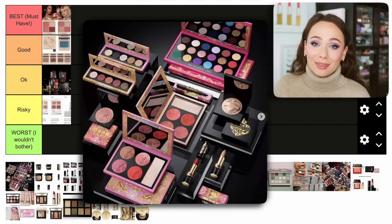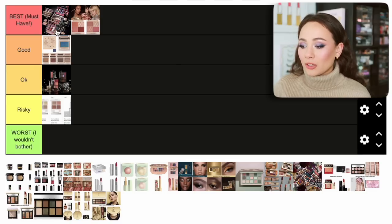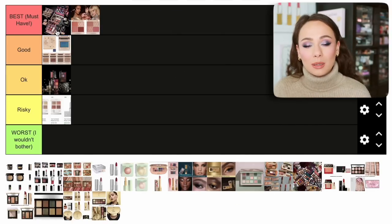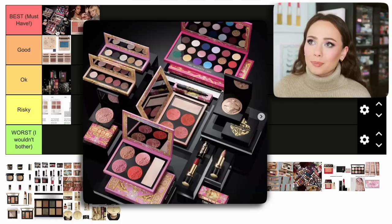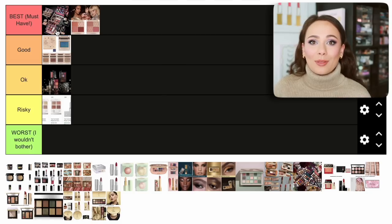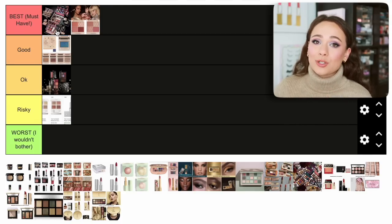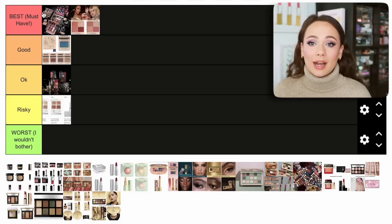Next up is the Pat McGrath Labs Holiday Collection — we're putting it before Charlotte Tilbury because I loved this collection. I purchased almost everything from it. The Mega Mothership palette is very colorful so it's not for everybody, but it's a great value. The two blush quads that include a highlighter are really great value, especially with the up to 40% off sale. The two eyeshadow quints are one of my all-time favorites from holiday season. Everything was really well done. So far of all the rankings, it's the best holiday collection — I love Pat McGrath and couldn't go wrong.